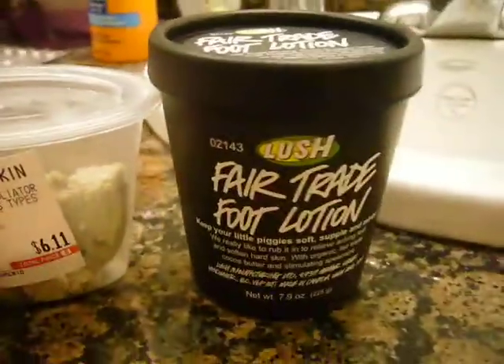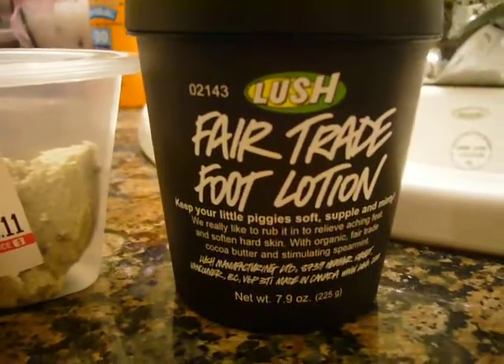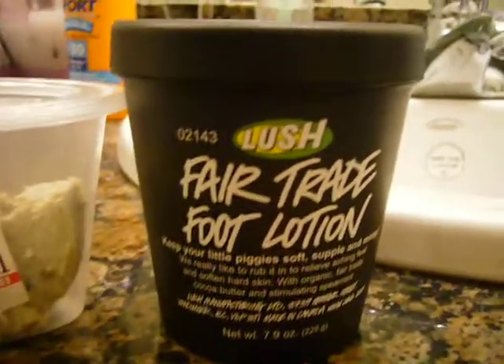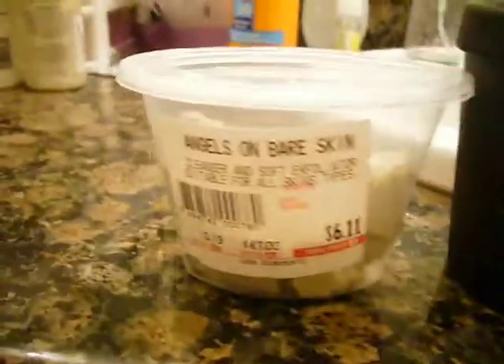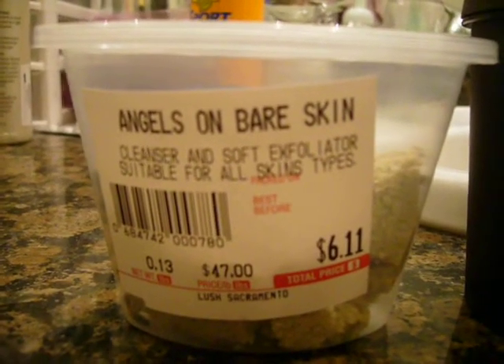What I picked up were these two. I got this Lush Fairtrade Foot Lotion — they said it was really good, since me and my boyfriend both have dry heels. In the summertime we want to wear sandals and feel confident about our feet, so they said this was a good thing to get. I also got this Angels on Bare Skin Cleanser and Soft Exfoliator.